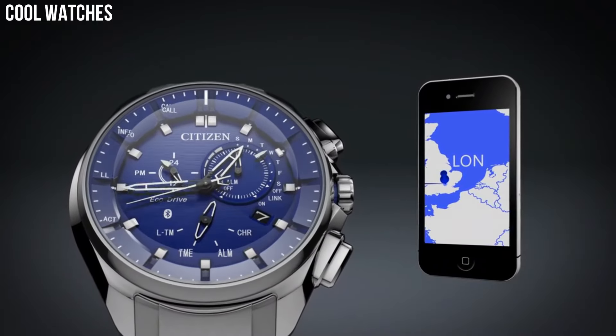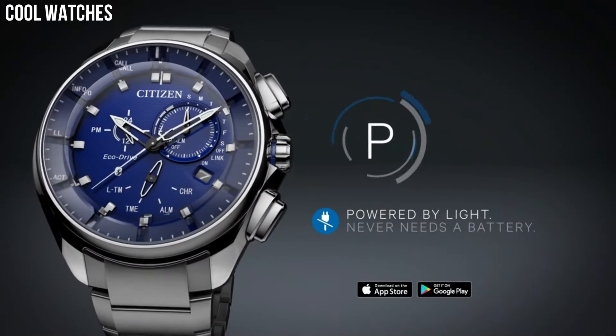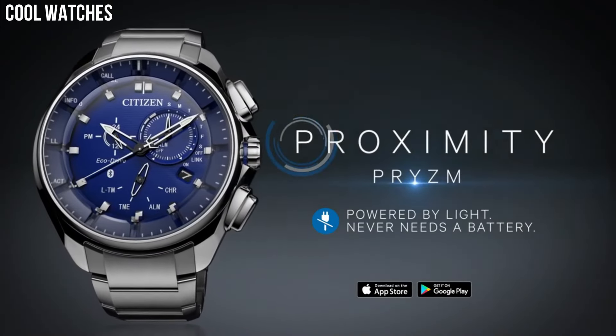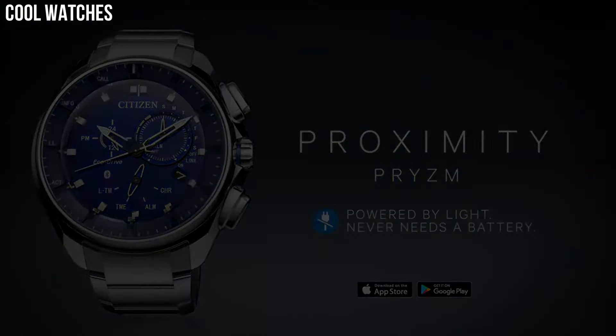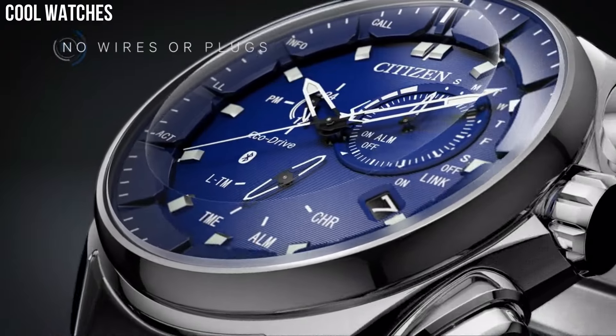Additional capabilities include phone search filter, visual vibration alerts, and more. Band color: silver tone. Dial color: blue. Bezel material: stainless steel.